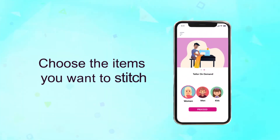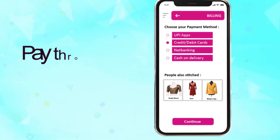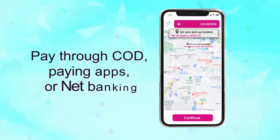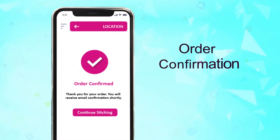Open the app and choose the items you want to stitch. Book an appointment and pay through COD, paying apps, or net banking. The vendor receives the notification and sends a delivery timeline for order confirmation.